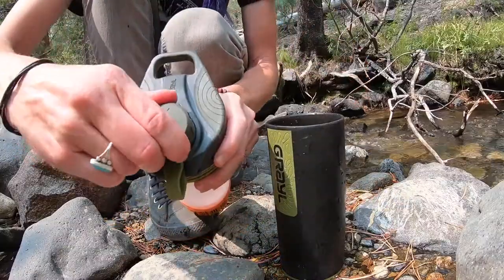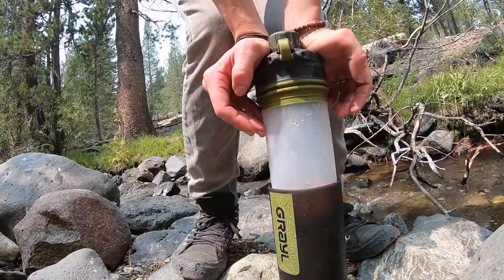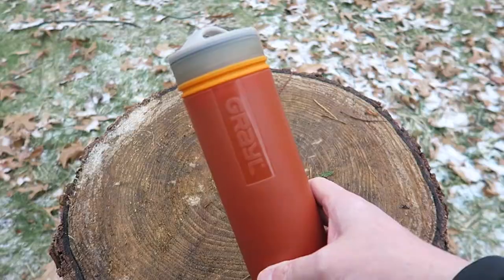The application is as simple as can be. Simply pour water into the bottle, screw on the cap, and immediately begin drinking from it. It is not necessary to pump, squeeze, or suck in any way. That is most likely at the very top of the list of useful camping devices that are now on the market.